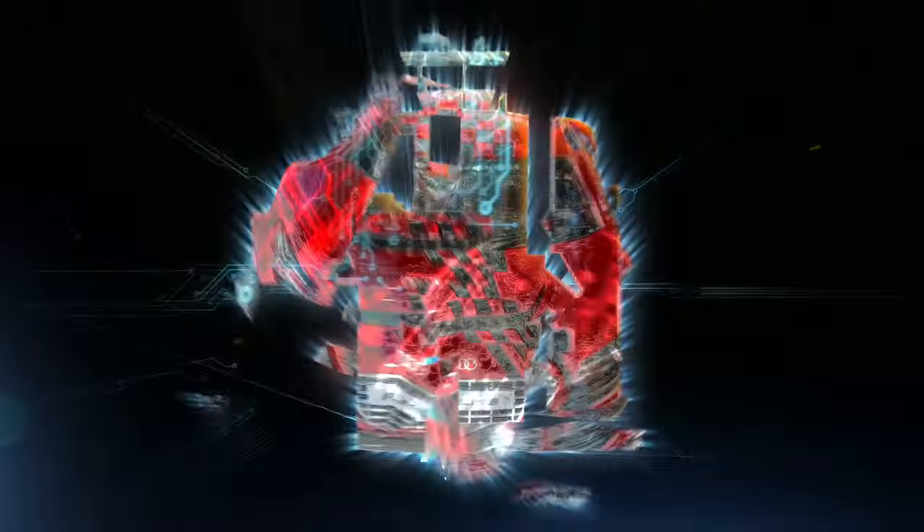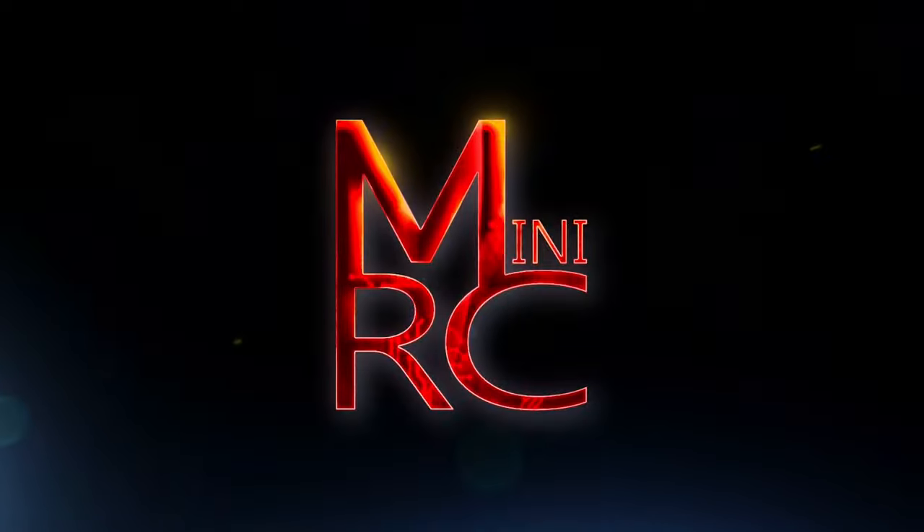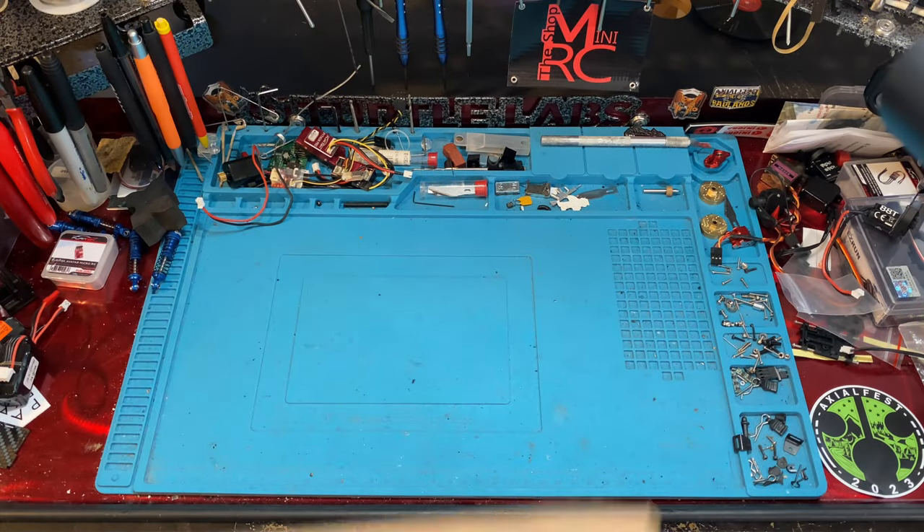Let's check out all the cool stuff we have coming up — it's a lot. The stuff has been piling up. We got back from Axelfest Badlands and we just had a bunch of stuff, and there's more on the way.